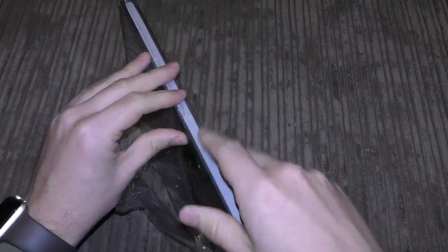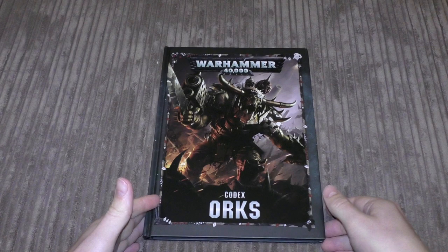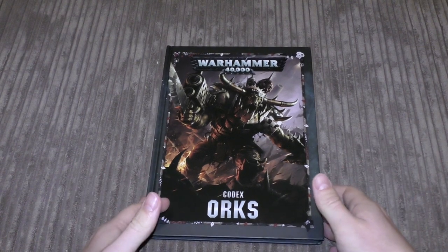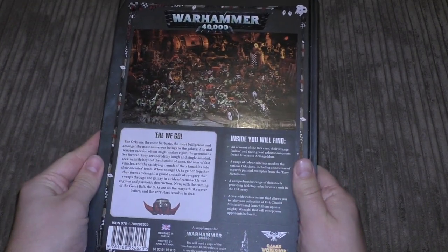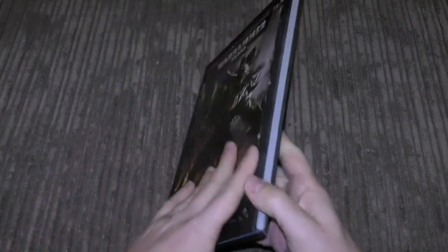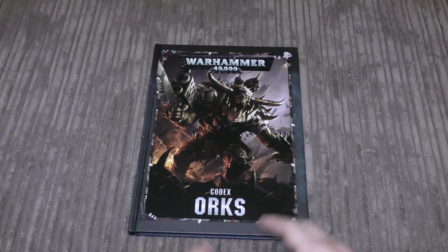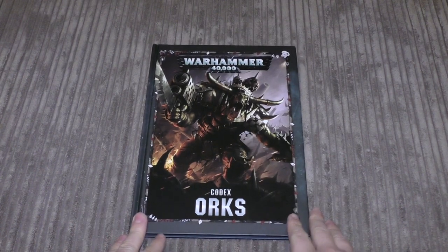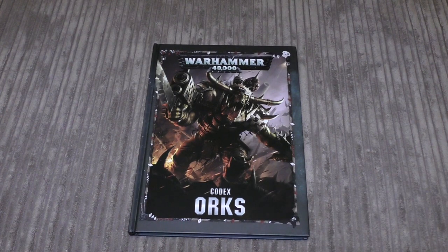You can get the limited edition version which has black page edges, a nice little ribbon, and a soft touch cover — I think that's double the price. I'm not a huge fan of the limited edition codexes because they bring out new ones every couple of years, but if Orks are your main army then go for it. In this eighth edition the big focus is on all the buggies and the speed of the Orks, and also all the clan bonuses. I buy all of these myself, so I'd be grateful if you show support via Patreon or just subscribe and watch regularly.